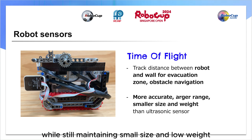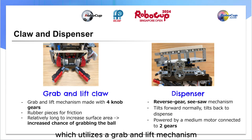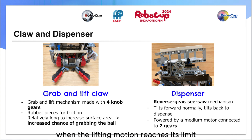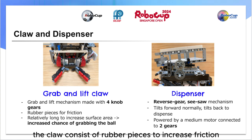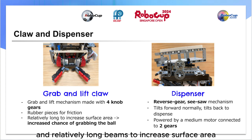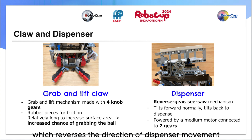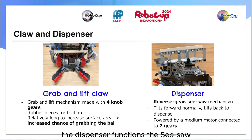Next, we have our claw, which utilizes a grab and lift mechanism, where the less energy demanding grabbing action is performed first, followed by the more energy demanding lifting motion. When the lifting motion reaches its limit, the claw automatically opens and releases the ball into the dispenser. Additionally, the claw consists of rubber pieces to increase friction, and relatively long beams to increase surface area, allowing the claw to easily grab the ball even from varying positions. For our dispenser, we used a medium motor connected to two gears, which reverses the direction of dispenser movement. The dispenser functions like a seesaw, tilting forward when receiving the ball, and backwards when dispensing it.